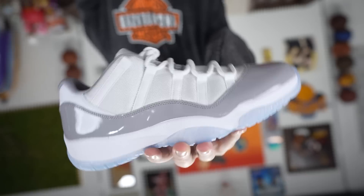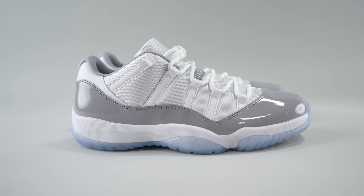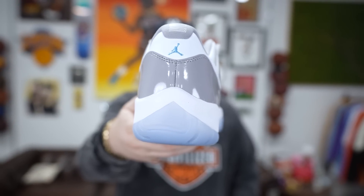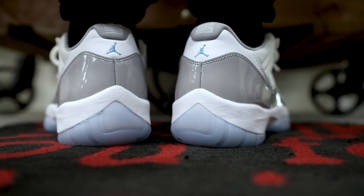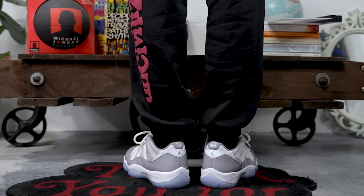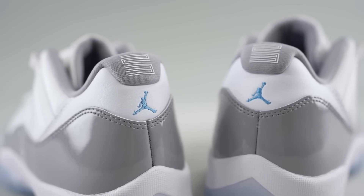I was able to scoop this pair a few days early from the good people over at Kicks Are For Us — shouts to them, they are a local resale shop down here in the Tampa area. We appreciate them looking out. We always try to bring you these early looks when we are able to do so.